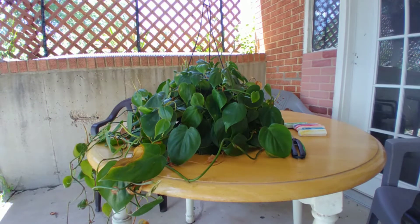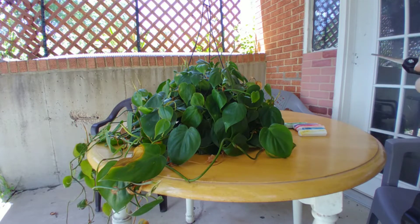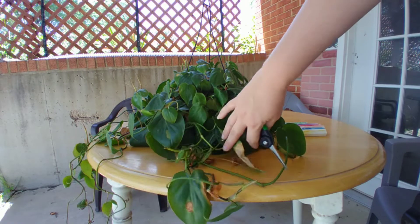Hey everybody, welcome back to my channel, For Good Nature. My name is Allie. I hope you're having a fantastic day and everything is going well for you. Today we're going to be taking care of this beautiful green philodendron right here.